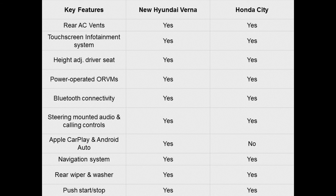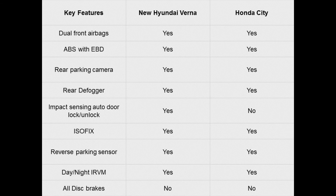The Verna is loaded with safety features like ABS with EBD, dual airbags, clutch lock, rear view mirrors, rear defoggers, seat belt reminder, ISOFIX child seat anchors — all standard across the lineup. The top spec SX optional trim packs 6 airbags, an electrochrome rear view mirror, and smart keys.